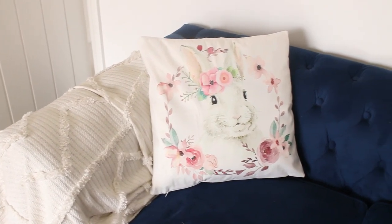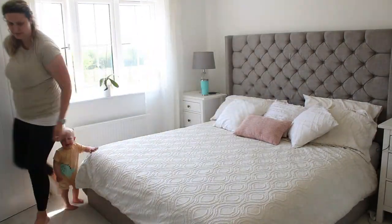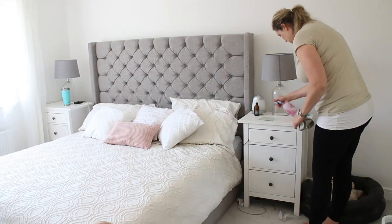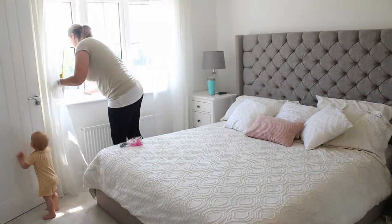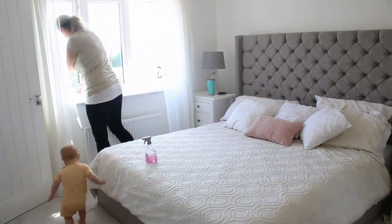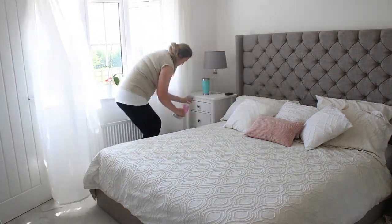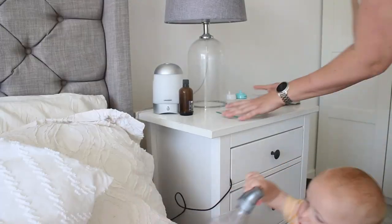Moving on to the master bedroom, which just needs a general tidy up, a quick dust, and a vacuum. You'll see me going around spraying the disinfectant spray on all the areas, leaving it for a couple of minutes, and then going back to wipe it down. If you've ever read the instructions on the disinfectant spray, it actually only disinfects after five minutes. I'm not a believer that every surface obviously needs to be disinfected — it just needs to be cleaned — but every now and again I like to spray it and leave it to make sure it gets a bit more of a deep clean.